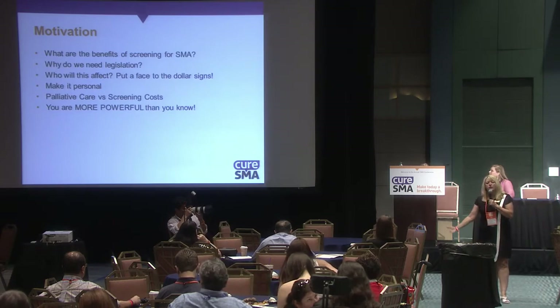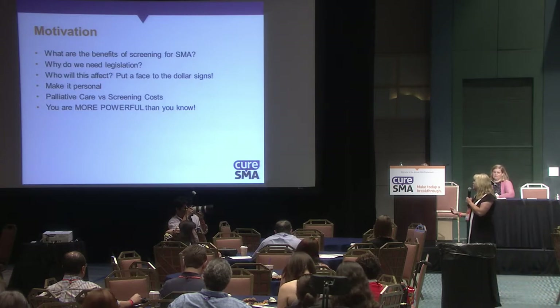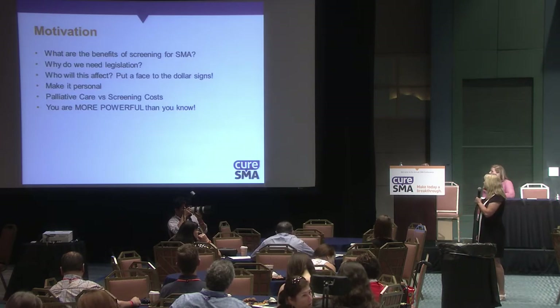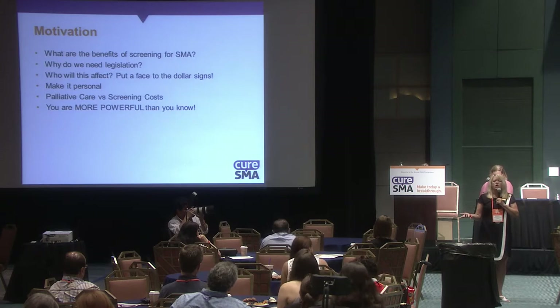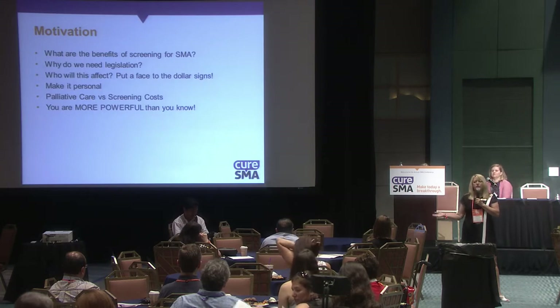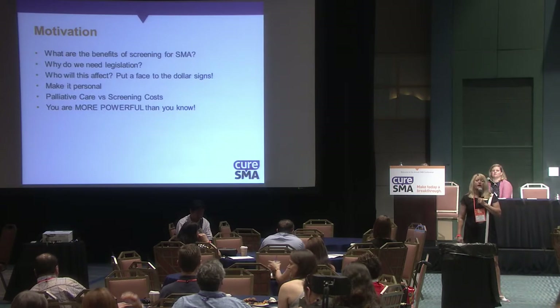Make sure you tell them why you need the legislation. In some states, the governor can automatically say we're going to do this — in those states, start with the governor's people. I believe the majority of states will need legislation. Make this personal. When talking about costs, talk about what palliative care costs, the long-term costs of having a child with SMA versus doing newborn screening, which once set up is just pennies on the dollar. And the fact that children will meet their milestones and live a healthy, happy life.